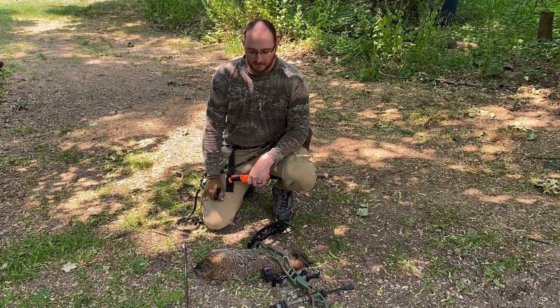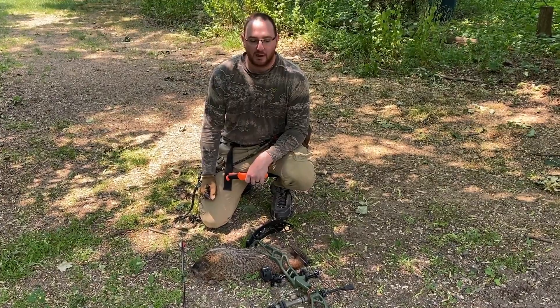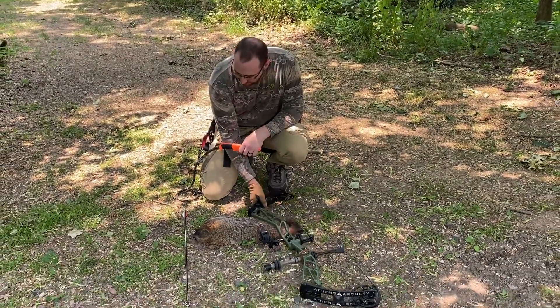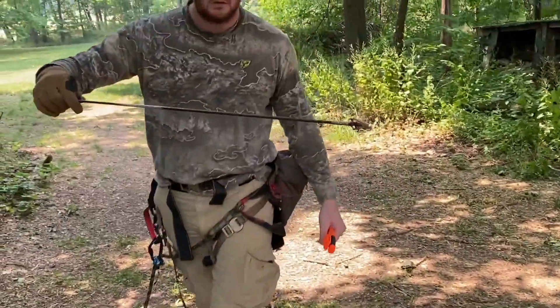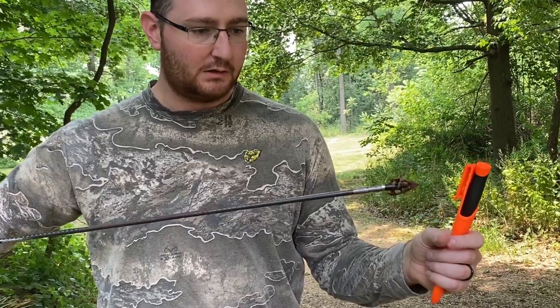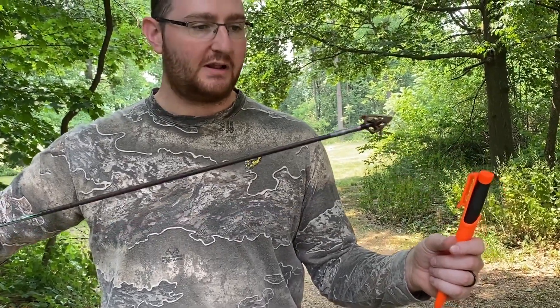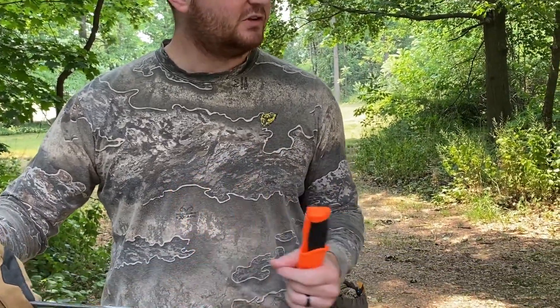Alright guys, we're back. We got the groundhog out of the woods back there. The broadhead did the job right here — look at all the blood we got. The broadhead's intact too. For a $1 Amazon broadhead, she's doing pretty good. We got blood all the way up to here, so she did her job.